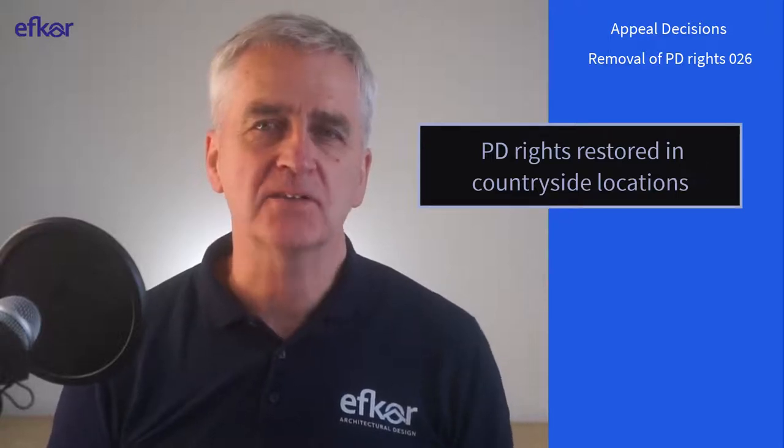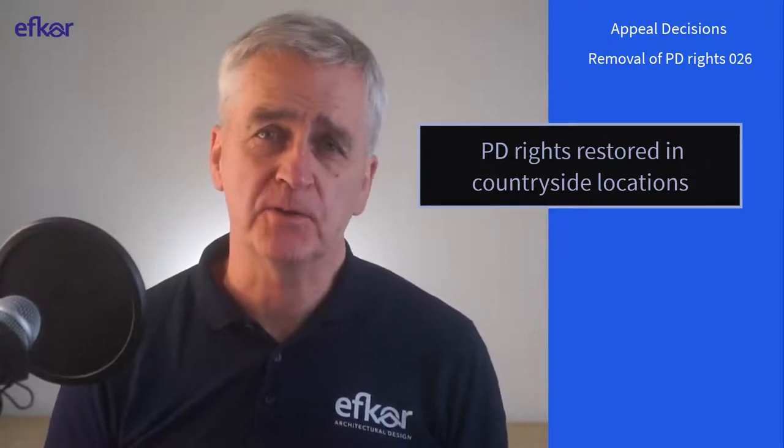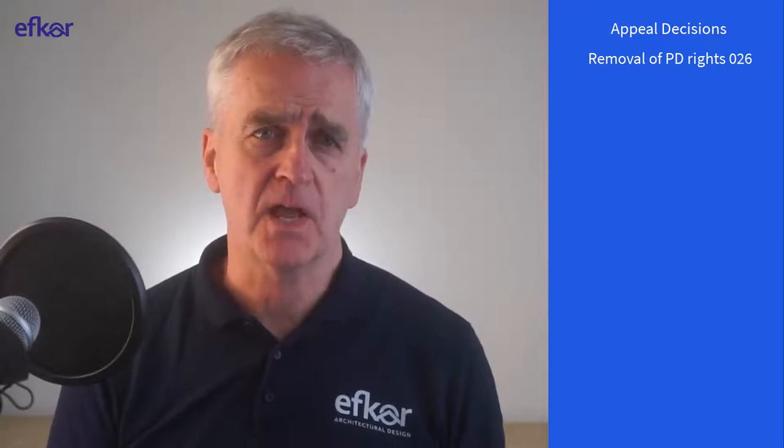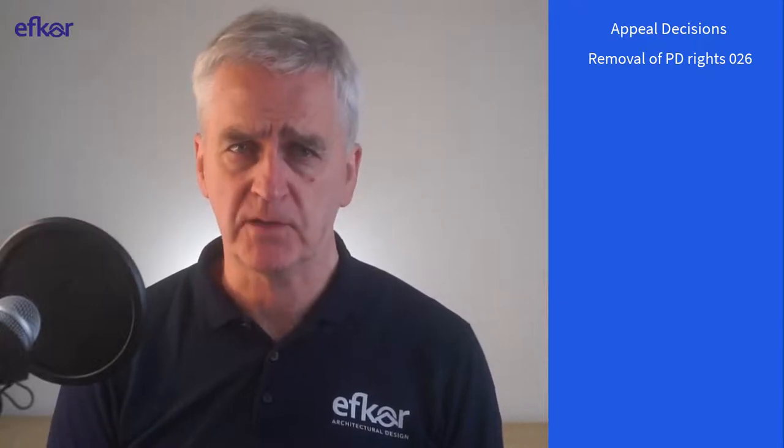In this video we're looking at seven properties in the open countryside. These properties are not in the Greenbelt or a conservation area. In every case the household is appealing against a condition applied by the council that removed certain permitted development rights.